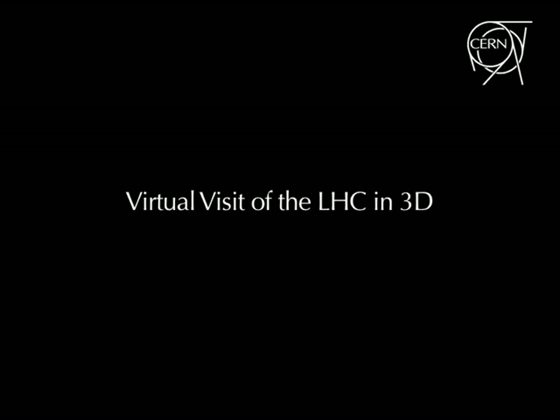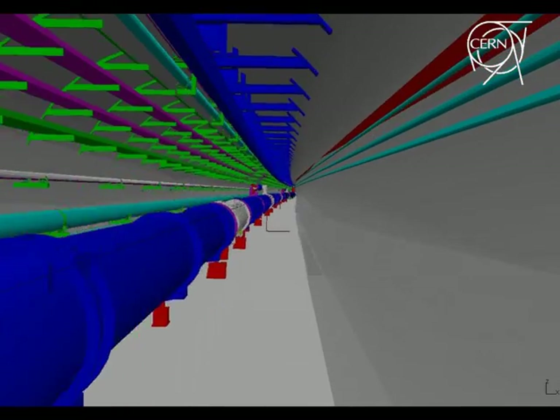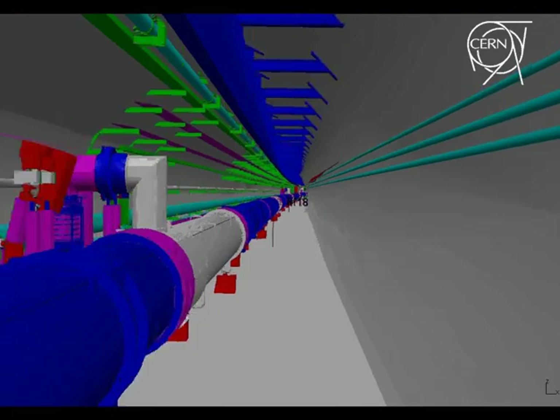We begin our journey 100 metres below the surface of the Earth, in the LHC tunnel. Behind us is the Atlas experiment, and we are travelling towards the Alice cavern.